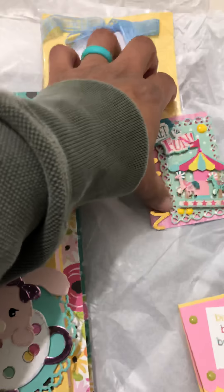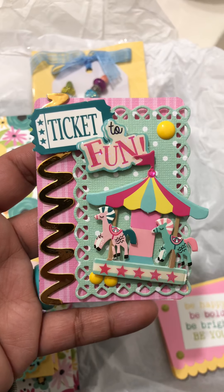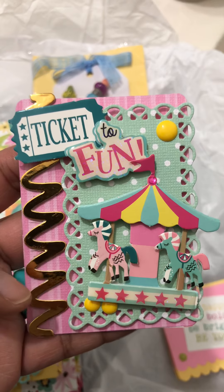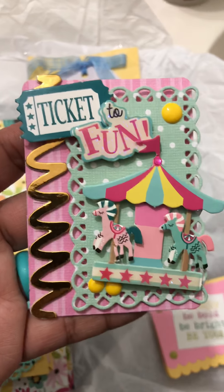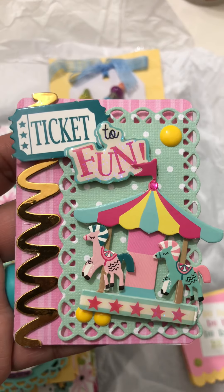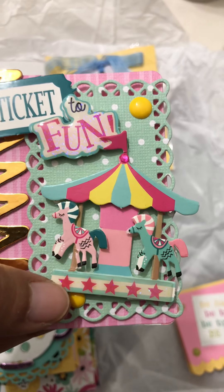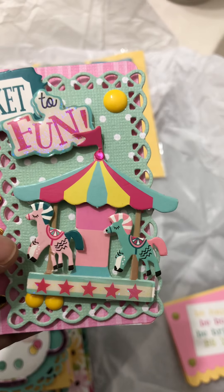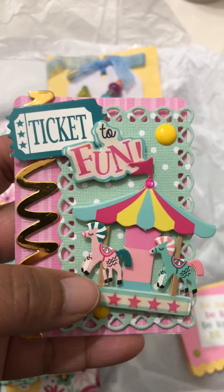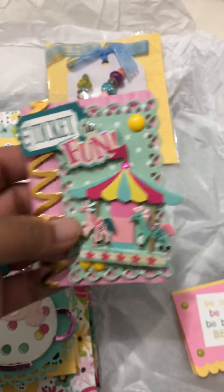Let me show you her ATC before I continue. Look — here it is. It says 'Ticket to Fun,' and this is a lot of fun. I love this little gold — it looks like a spring, like those slinkies when you stretch them out. We have this beautiful background, and I tell you everything flows so nicely together. She's got little embellishments on them. Look at those cute little horsies on the carousel. I have not gone on one of those in I don't know how many years. I remember going to Central Park — my parents would take me to ride the little carousel there. Of course, she has her information in the back, which I'm not going to show.